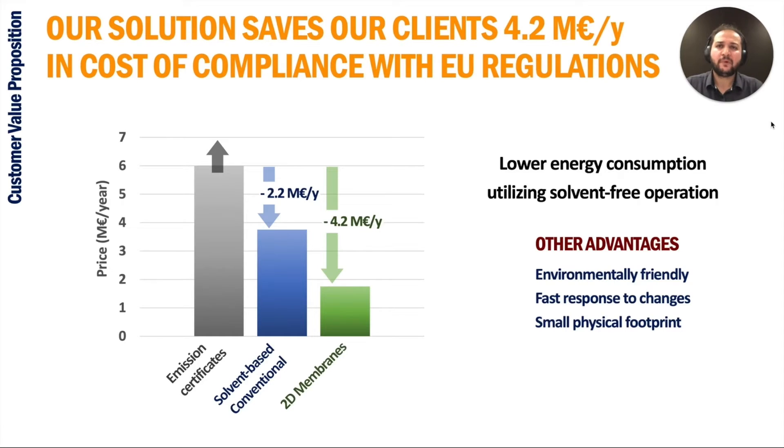Due to our membrane-based solvent-free technology, we bring forward an innovative process eliminating the high energy consumption of solvent-based conventional units. By doing so, our clients save 4.2 million euro per year utilizing our 50-kiloton CO2 per year capture unit, compared to paying the constantly raising carbon tax on their CO2 emissions — 2 million euro more savings compared to conventional units.